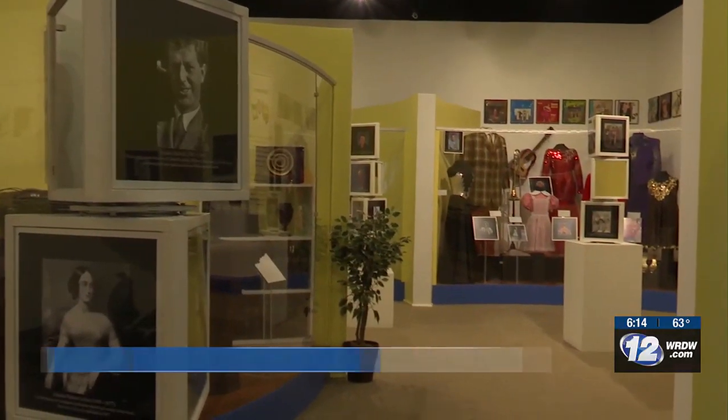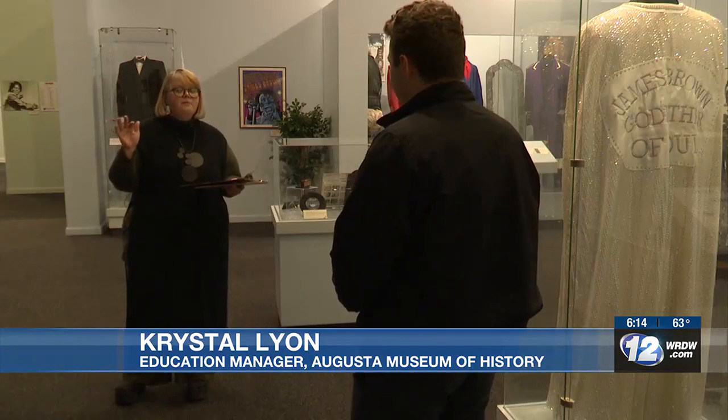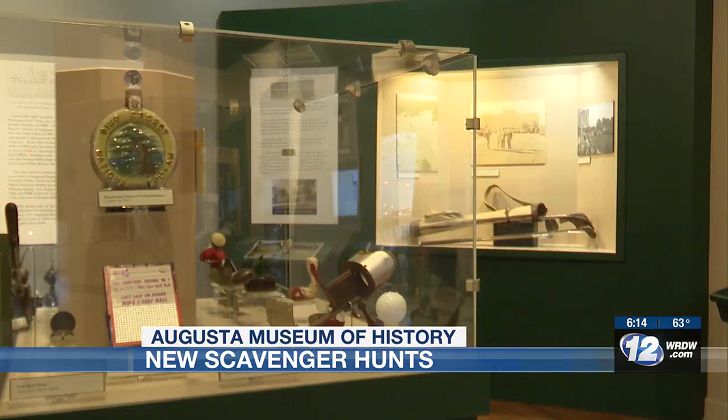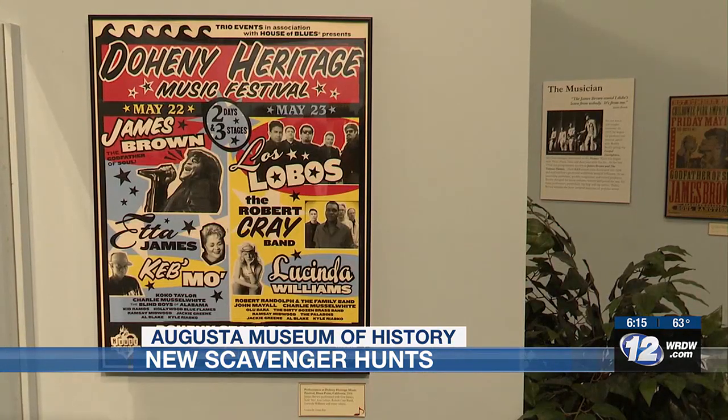The Augusta Museum of History is filled with so many things. We're constantly walking around the museum, and every time I do, something new catches my eye. Crystal Lyon started working here last summer. Since then, she's continued discovering little details all over the museum.